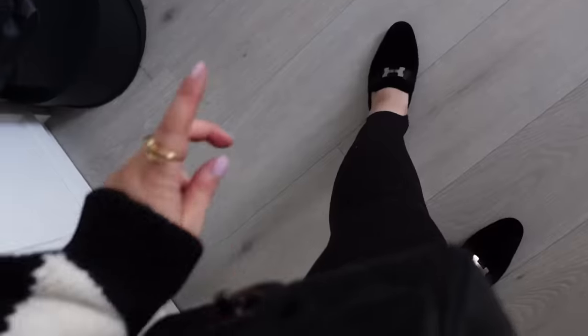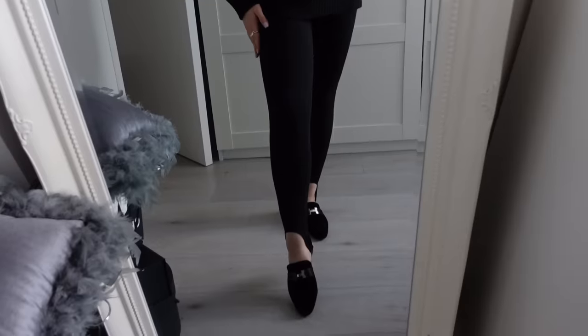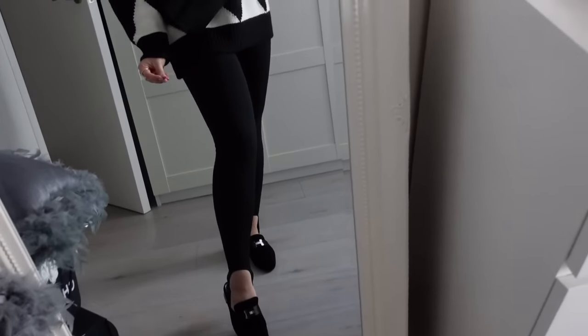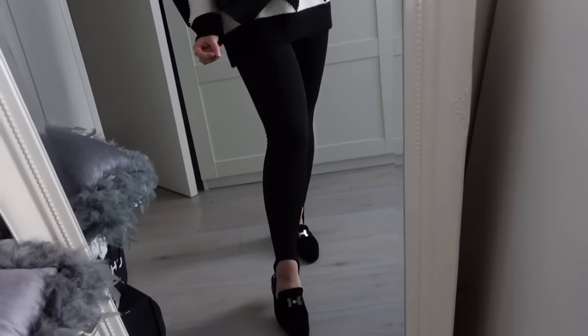I styled the look with a comfortable pair of loafers and these leggings. They're great — very black, they suck you in. I got mine a size smaller in the waist because I like them to be fitted.